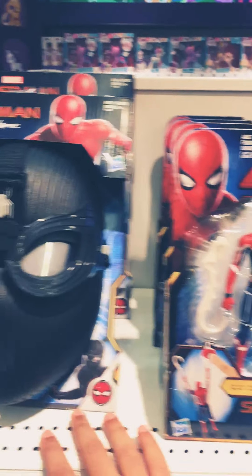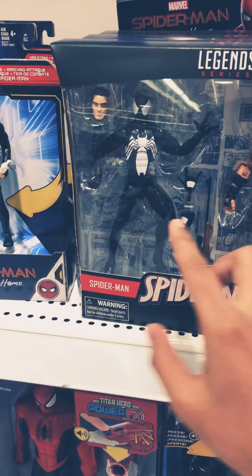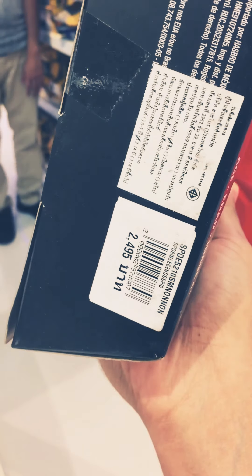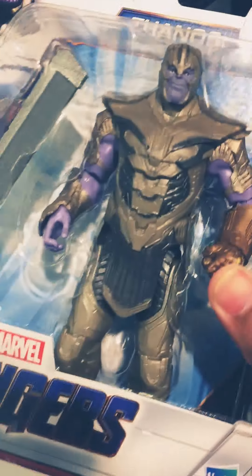The Spider-Man Far From Home mask. There's new Spider-Man figures. This is Spider-Man, Craven and Venom — not Venom, the symbiote Spider-Man. You can see the price. These are the 8-inch Spider-Man. Thanos. 695 baht.